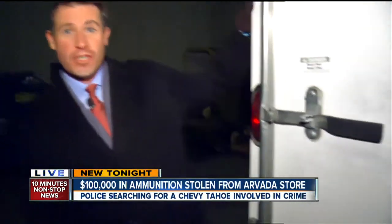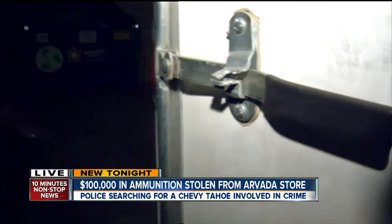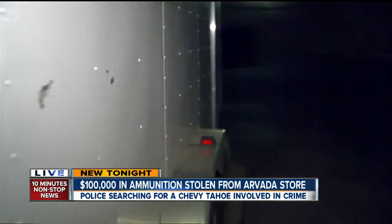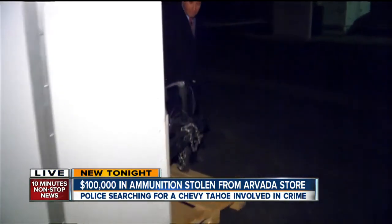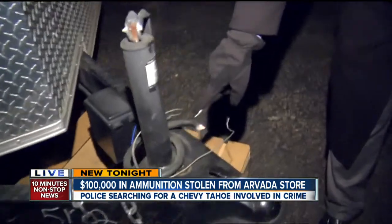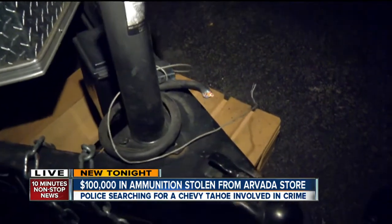It was all stored outside, inside this trailer, ready for shipment. If you look down below, you can see this is one of the spots where a lock was cut. On the front of the truck, a number of locks by the hitch — another spot where a lock was cut off — making it very easy to pull this trailer away with all the ammunition.